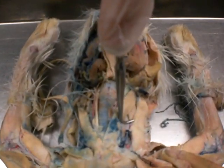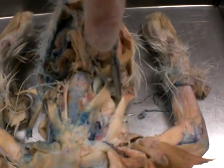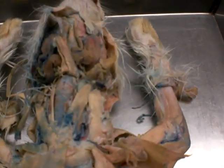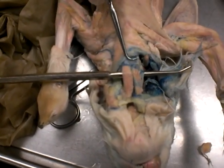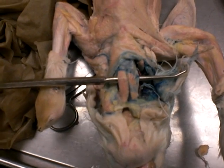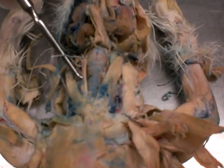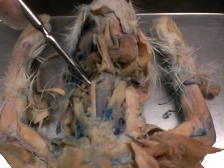Then we have our pleitomastoid, which is right here. And then we move on to our sternohyoid, which is right here, right down the middle. It covers the larynx. And then right to the outside, we have a tiny muscle called the sternothyroid.